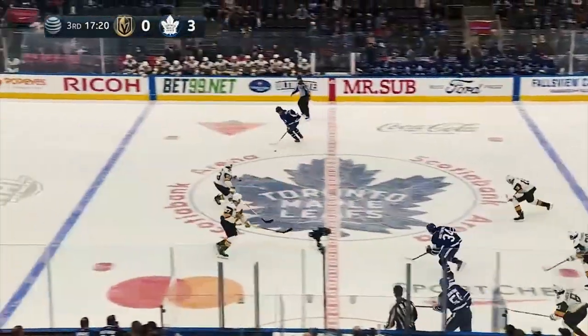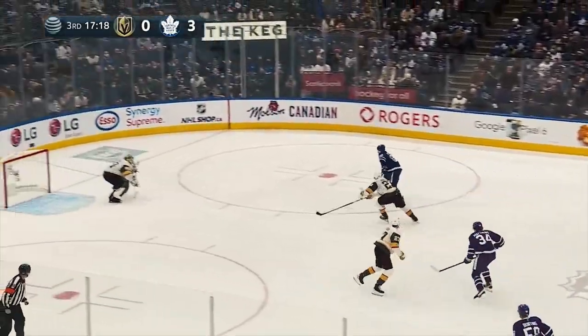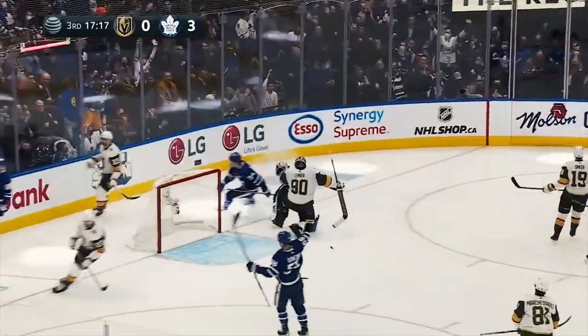And now Bunting zips it across. Nylander has a step right side and he scores! William Nylander picks the corner.